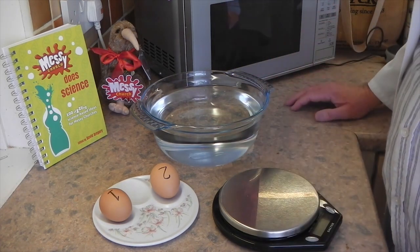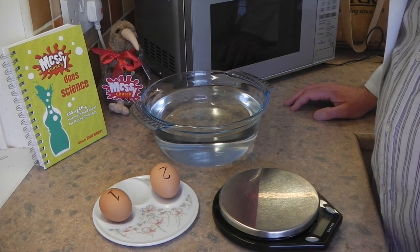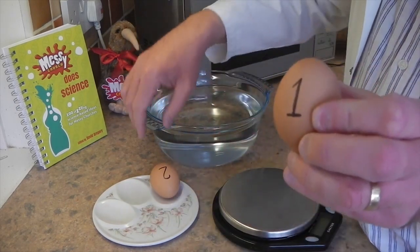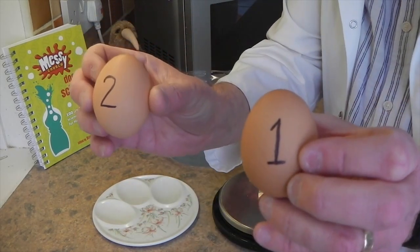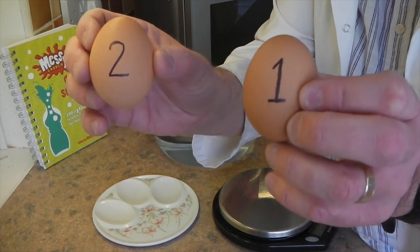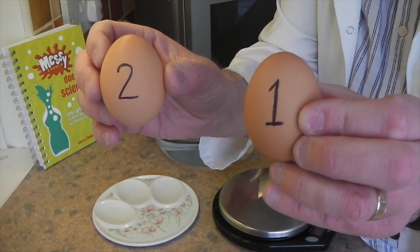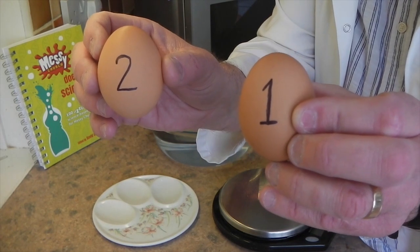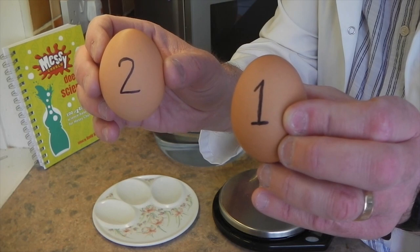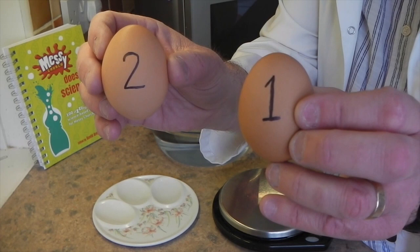So how are we going to tell if one of these eggs is raw and one of them is hard-boiled? Well, maybe we could look at them to see if they seem any different. Can you spot any differences in the eggs? Do they look the same size, the same colour, or are they the same shape? Well, you can't really tell much from looking at the colour and shape of the egg — it depends on what's on the inside, and we can't see through the shell. So maybe we'll try a different way.